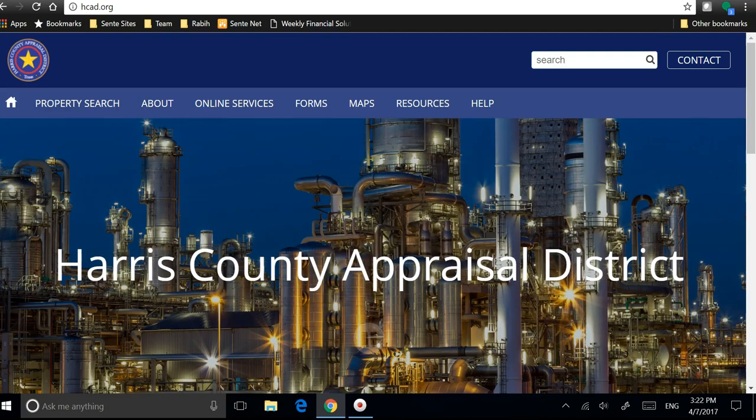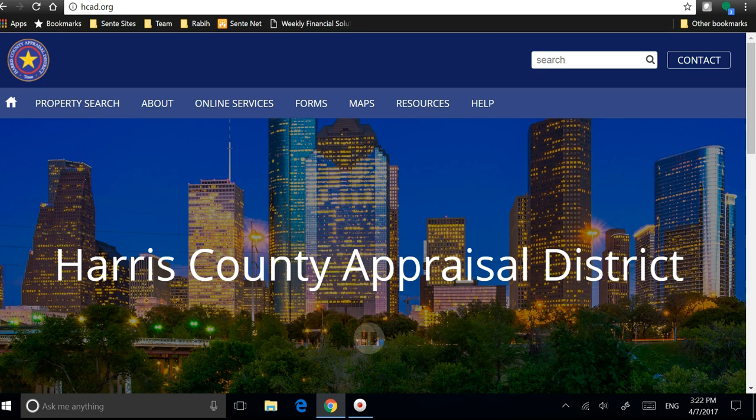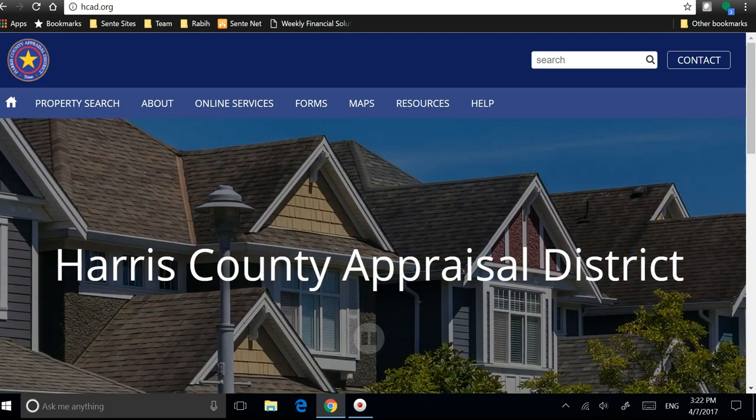Hi, my name is Ravi Shamseddeen. I'm a mortgage banker with Sente Mortgage. Today we want to talk about how to fill out the Homestead Exemption Form and send it to the county prior to April 30th.